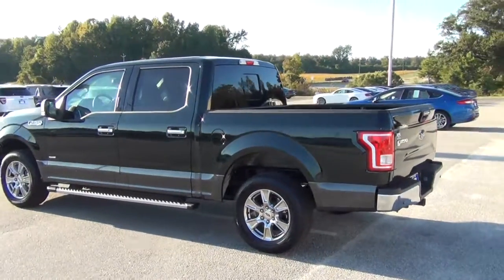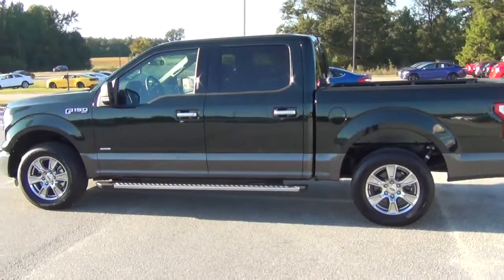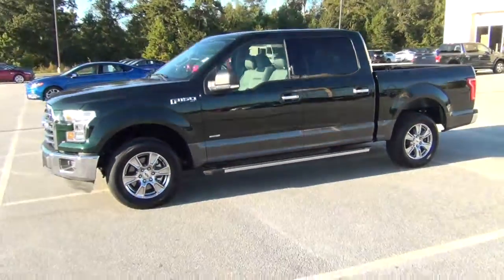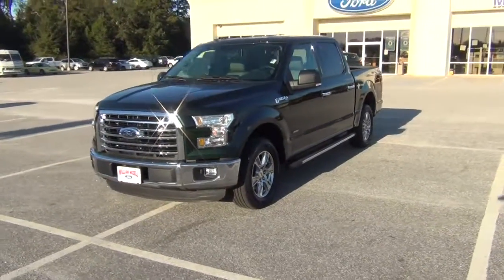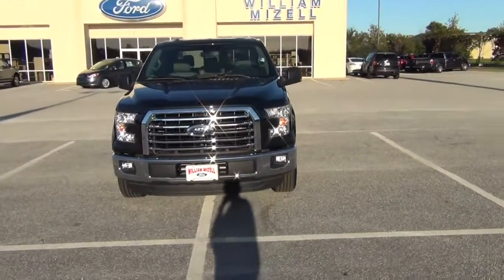Very good looking truck. You have your chrome door handles. You have lights on your mirror to give you extra lighting at night. It's really good looking — chrome grille, chrome bumper, fog lights.